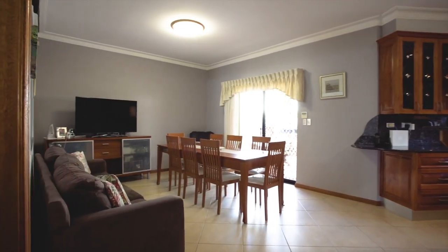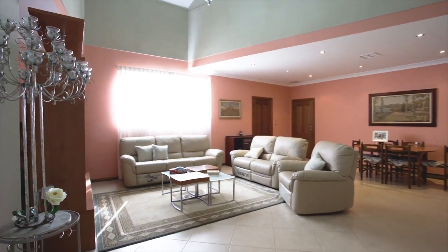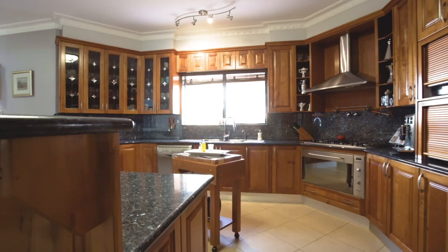The home offers a very practical design with multiple living areas, including a rumpus room that boasts a six-meter cathedral ceiling. The kitchen is solid cherry timber with blue granite benchtops, with plenty of room to move.